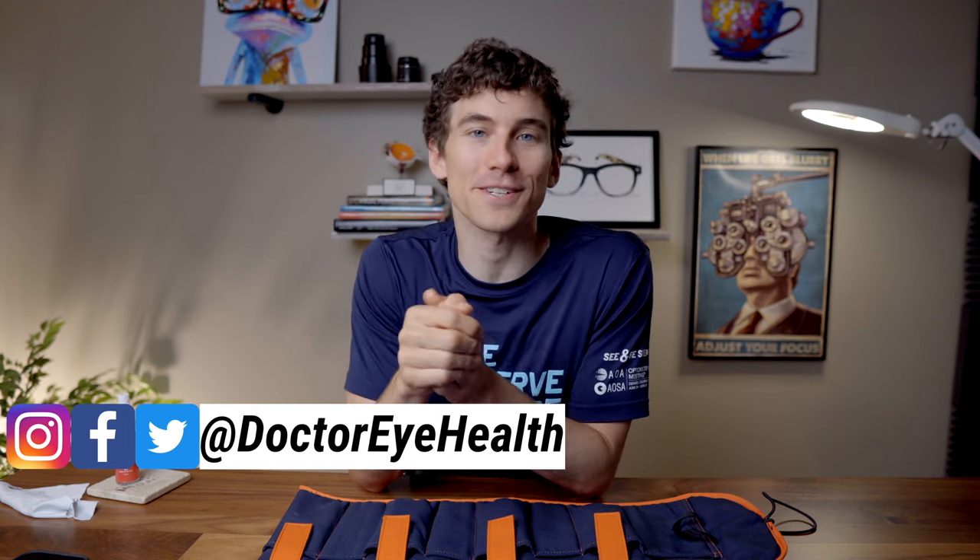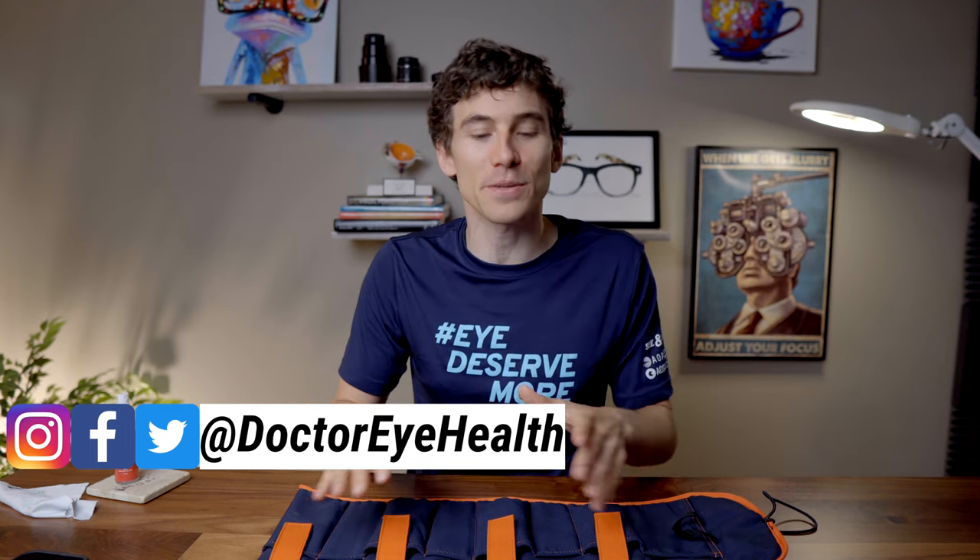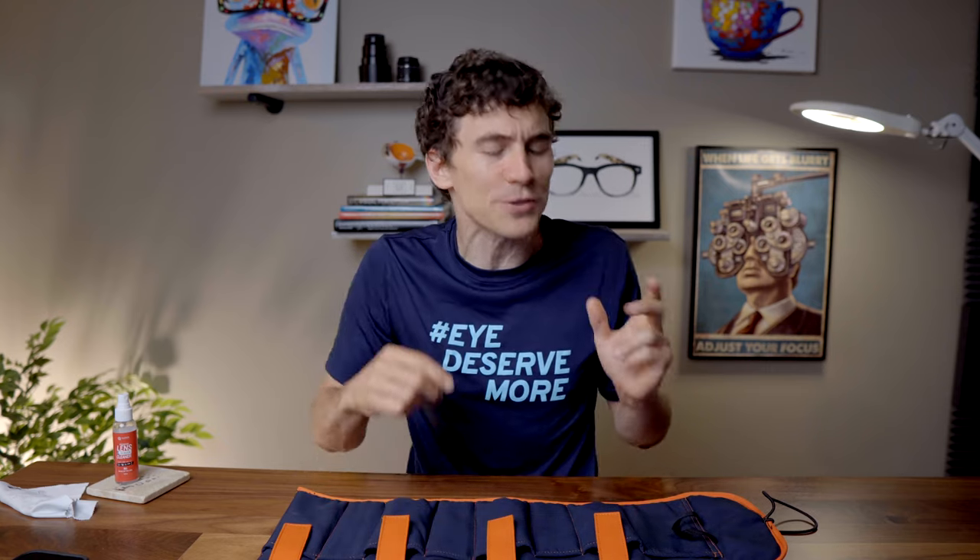Dr. Joseph Allen here from the Dr. Eye Health Show, and today's video is pretty special — I get to show off some of my sunglasses collection. As an eye doctor, I'm very passionate about protecting the eyes and taking good care of them, and sunglasses plays a huge role in that, mainly because of UV light protection. I myself have been light sensitive since I was a kid — maybe it's the blue eyes, not really sure about that. I've never seen a legit study confirming that blue eyes are more light sensitive, but I just appreciate good quality sunglasses, especially if there's something unique about them.